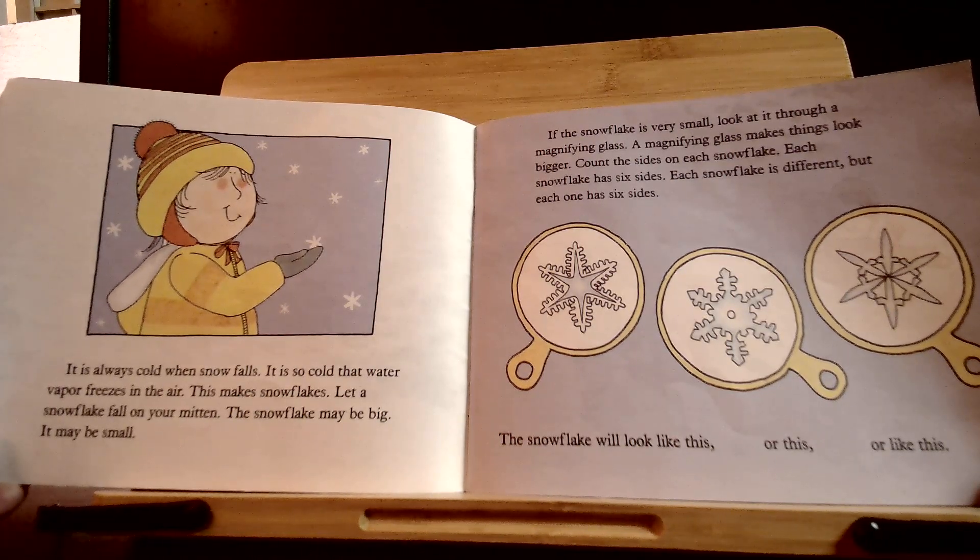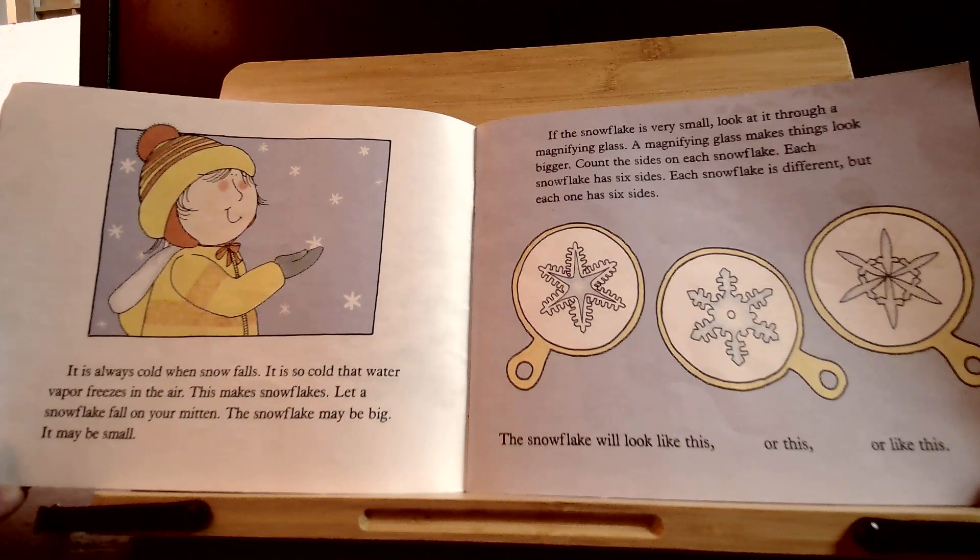Count the sides on each snowflake. Each snowflake has six sides. Each snowflake is different, but each one has six sides. The snowflake will look like this, or this, or like this.